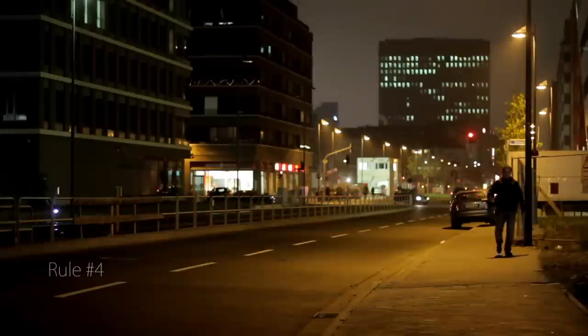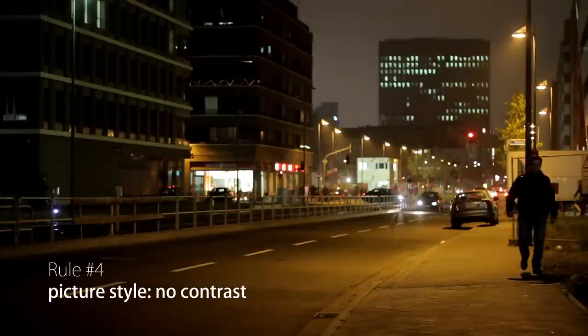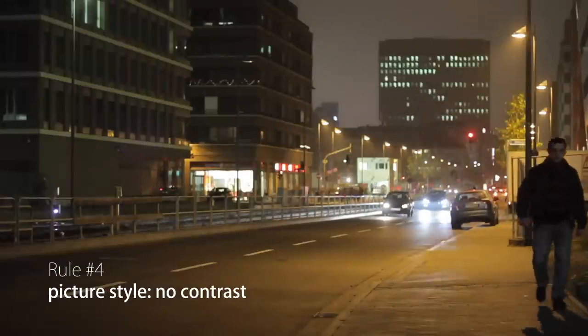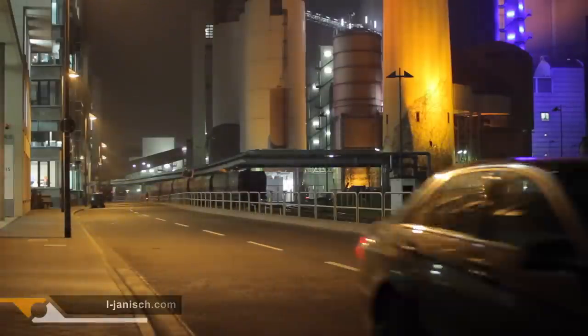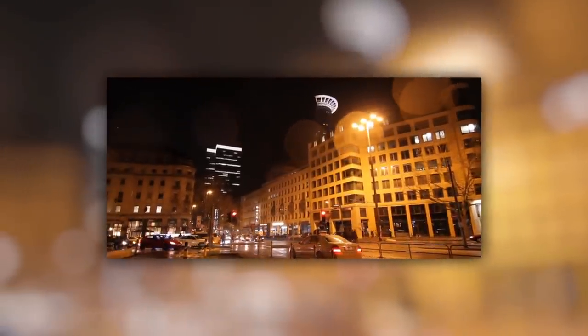Rule number three: the aperture should be between f1.2 and f5.6. Rule number four: change the picture style of your camera — take the contrast completely down or your image will be darker than it should be. If you always keep those rules in mind you should get good results. But the most important point is that if you are shooting somewhere where there are no lights, you won't see anything and the video will be very noisy.